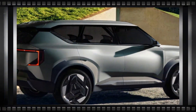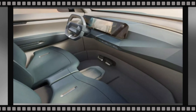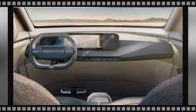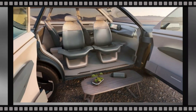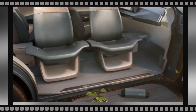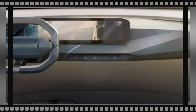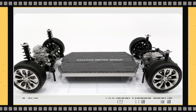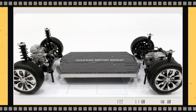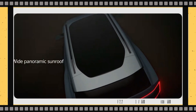Now let's step inside the conceptual version of the EV5 and explore its interior design. The cabin showcases a linear aesthetic, with strong horizontal lines and lightly colored materials that are both recycled and eco-friendly. And here's something different from current Kia products: the digital instrument cluster and infotainment screen have merged into one continuous screen, creating a seamless and futuristic interface. While Kia hasn't revealed specific powertrain details just yet, it's highly likely the EV5 will utilize the Electric Global Modular Platform, or EGMP, similar to the EV9.